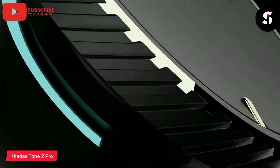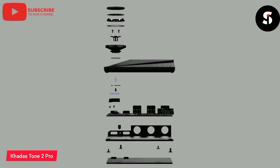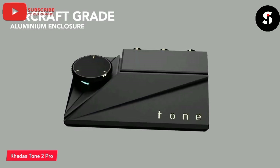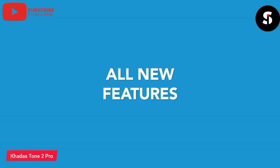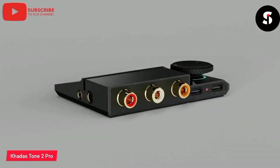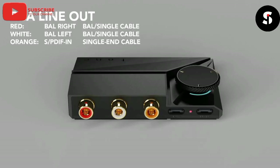Whether you're a music lover, audiophile, or just looking for a way to enjoy your favorite tunes with incredible clarity and detail, the Carders Tone 2 Pro is the perfect device for you. Its intuitive touchscreen display and simple controls make it easy to adjust settings and customize your audio experience. With its compact and sleek design, the Tone 2 Pro is perfect for use at home or on the go.